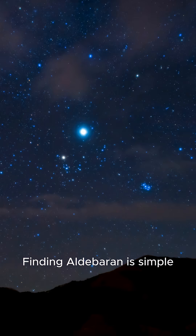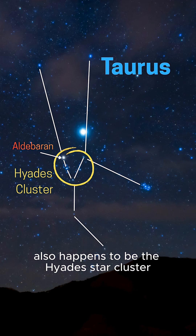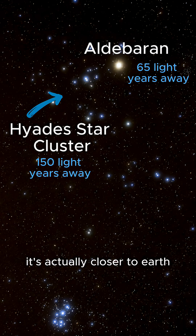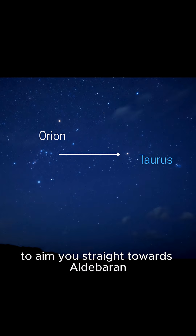Finding Aldebaran is simple. It sits in the V-shaped pattern that marks the face of the bull. This cluster of stars also happens to be the Hyades star cluster. Though Aldebaran is not physically connected to the cluster, it's actually closer to Earth than the Hyades cluster is.